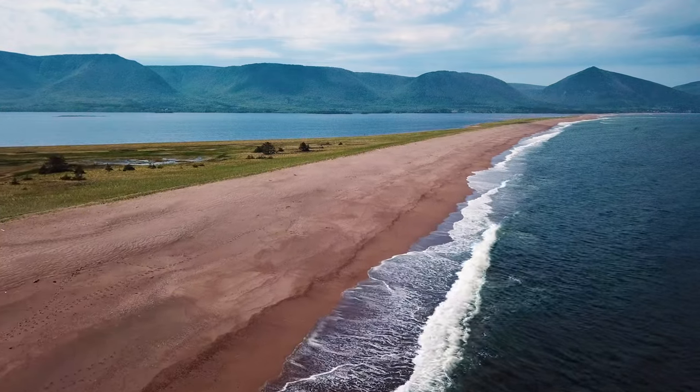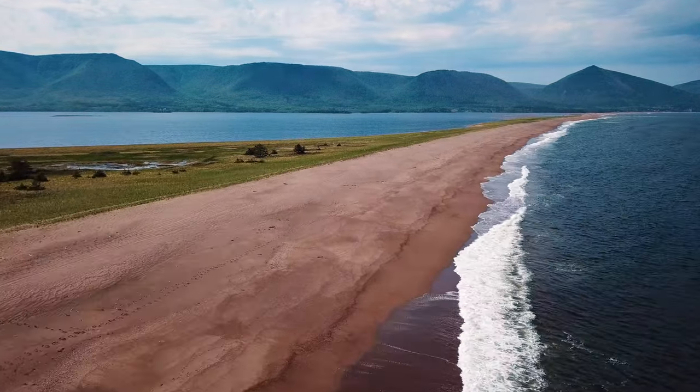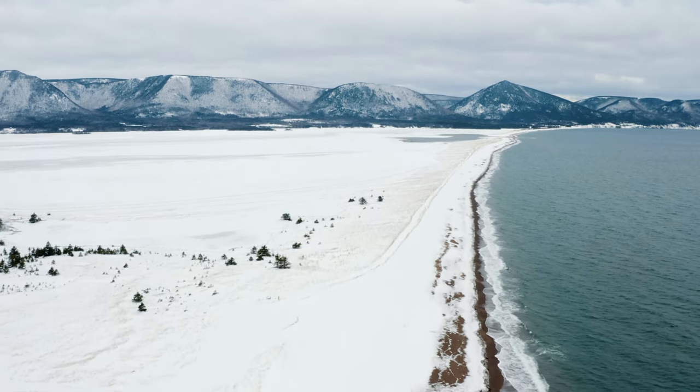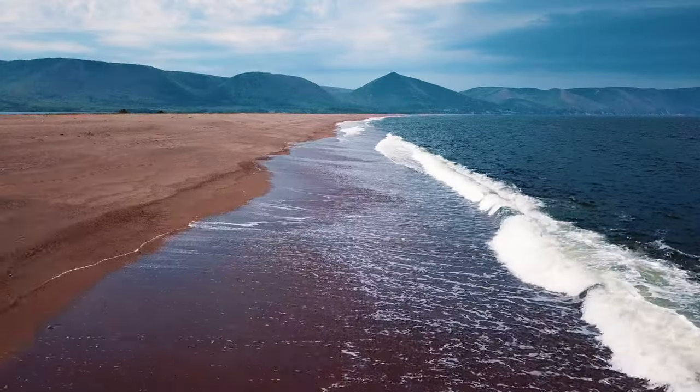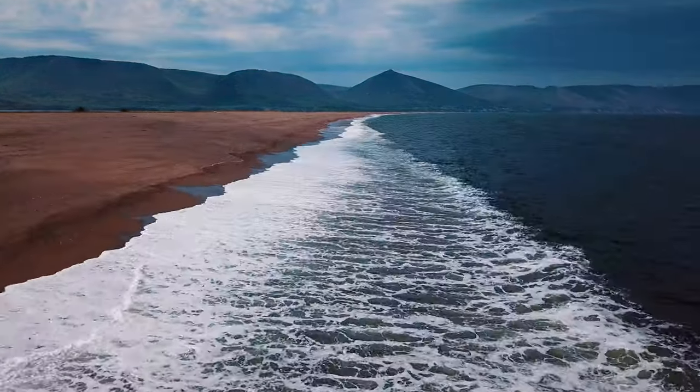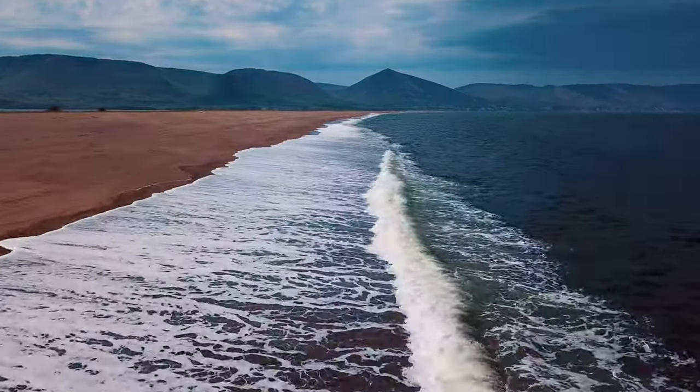One of my favourite beaches in the whole province is located at one of the most northern tips — North Harbour Beach, otherwise known as Dingwall Beach. This beach has a beautiful mountainscape in the background and a total length of over 5km. It's a spot you must check out.